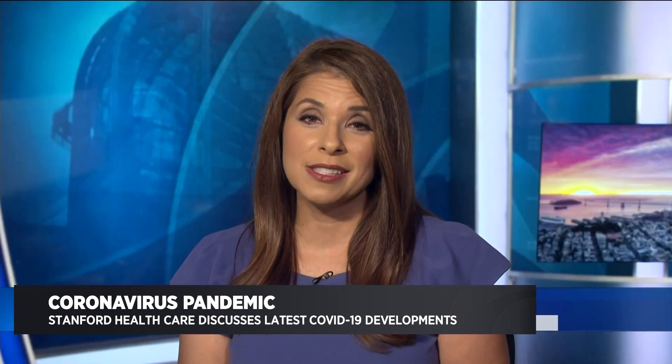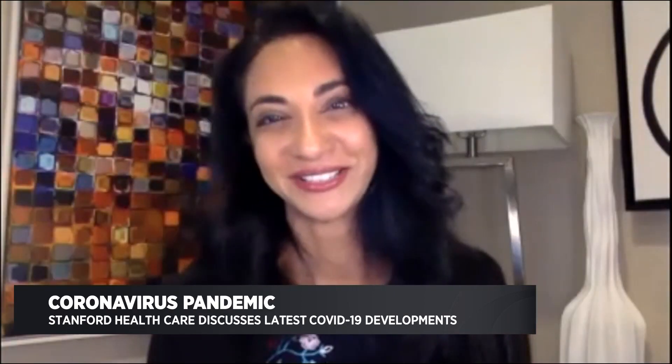Dr. Malathi Srinivasan with Stanford HealthCare, thanks for joining us. Thank you so much. It's a pleasure to be here.